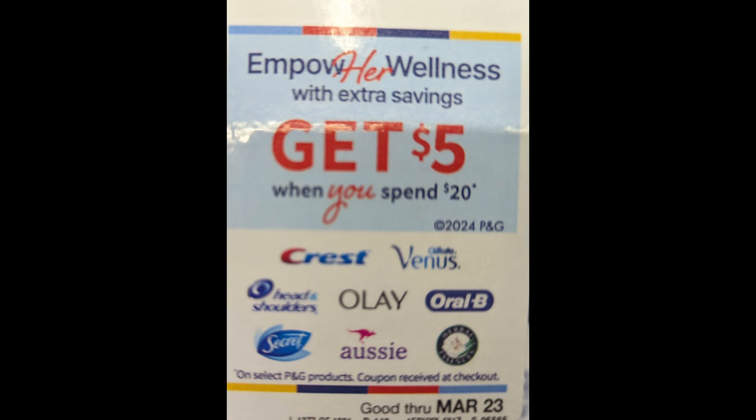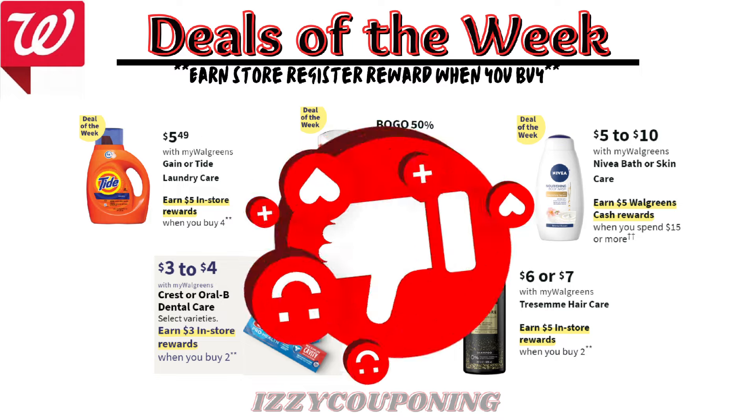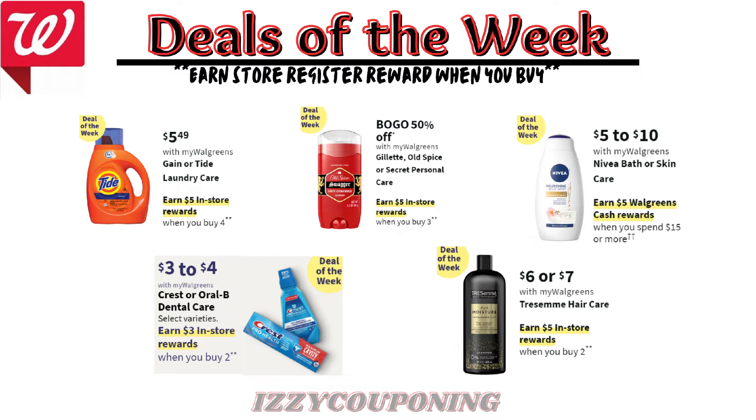It also looks like the Empower Her Wellness P&G promotion will be ending next week. Get a $5 registry award in store when you spend $20 or more on select P&G products, good through March 23rd. However, we still have the Caregiving P&G promotion — get a $5 registry award in store when you spend $20 or more on participating P&G products, good through April 27th. So if you're ready to get started, go ahead and give this video a big thumbs up and let's look at some of the deals and promotions for next week.